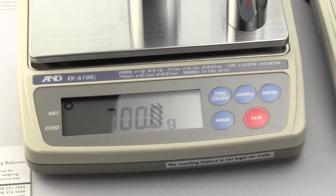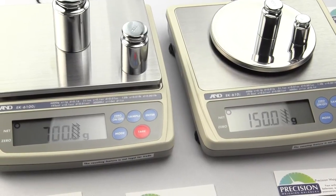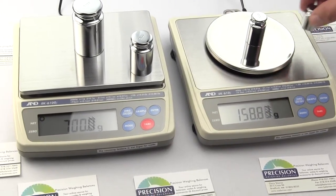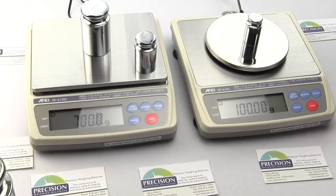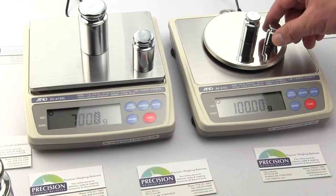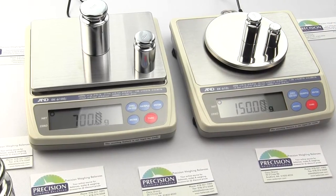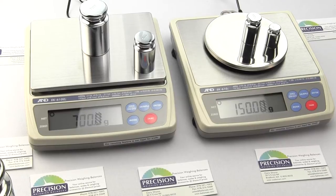These balances are legal for trade, class two approved digital scales. They can be used in commercial weighing applications like weighing precious metals at a pawn shop, leaf tobacco at a smoke shop, or many other situations where items are bought and sold by weight.